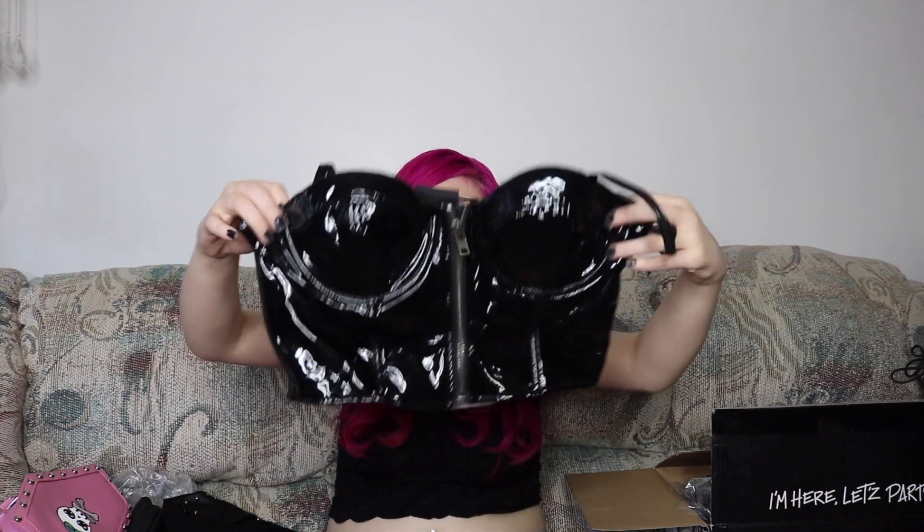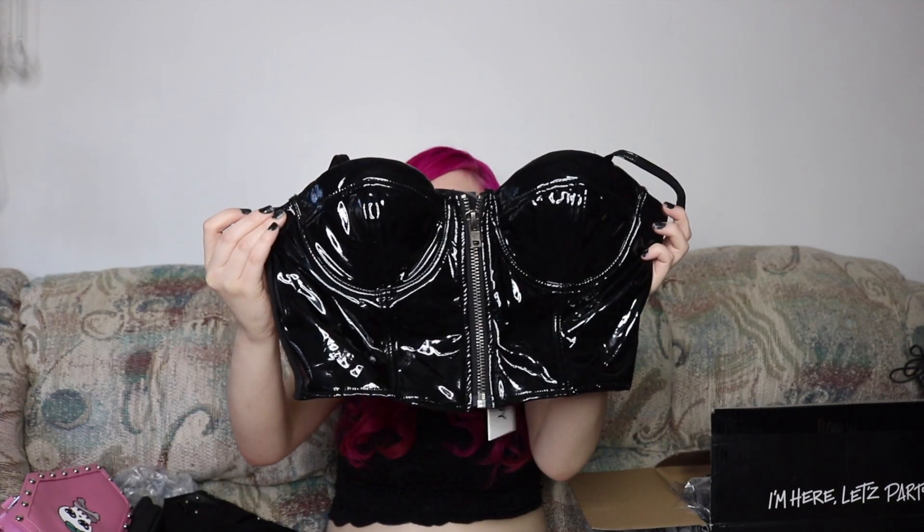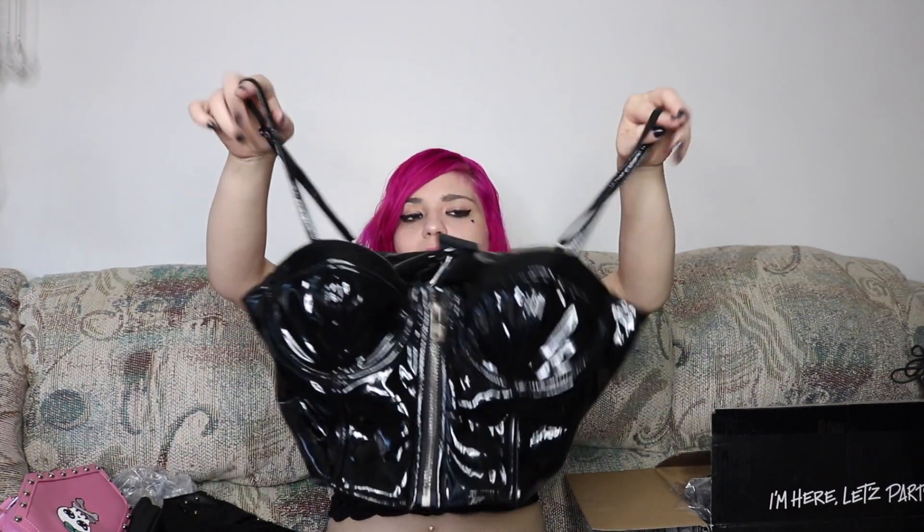The next item is by the brand Nana Judy, and it is this vinyl crop top — it looks like leather. I thought this was so cute; I really, really wanted this item badly. I've been wanting something like this for a very long time to match my leather leggings or my leather skirts, but I haven't seen anything like this in stores. So I thought it was really cute.